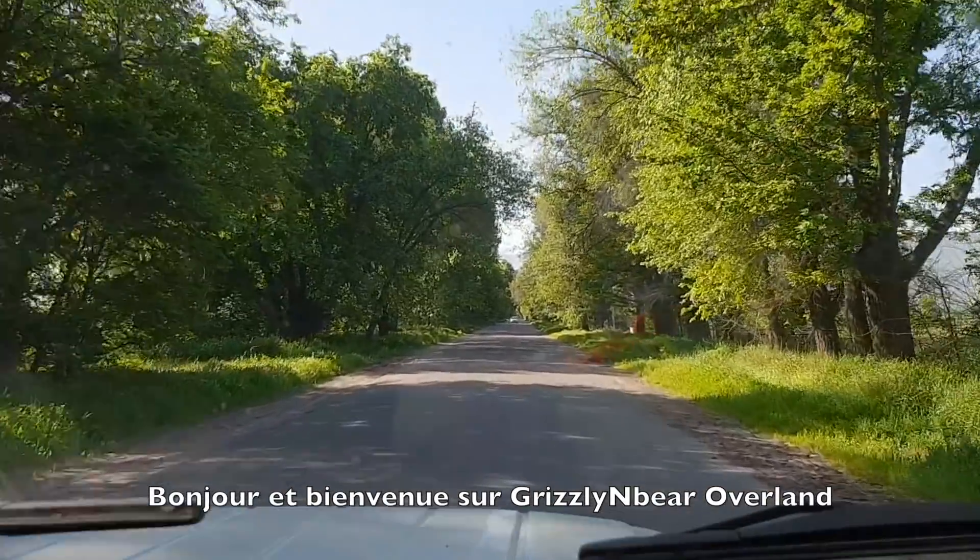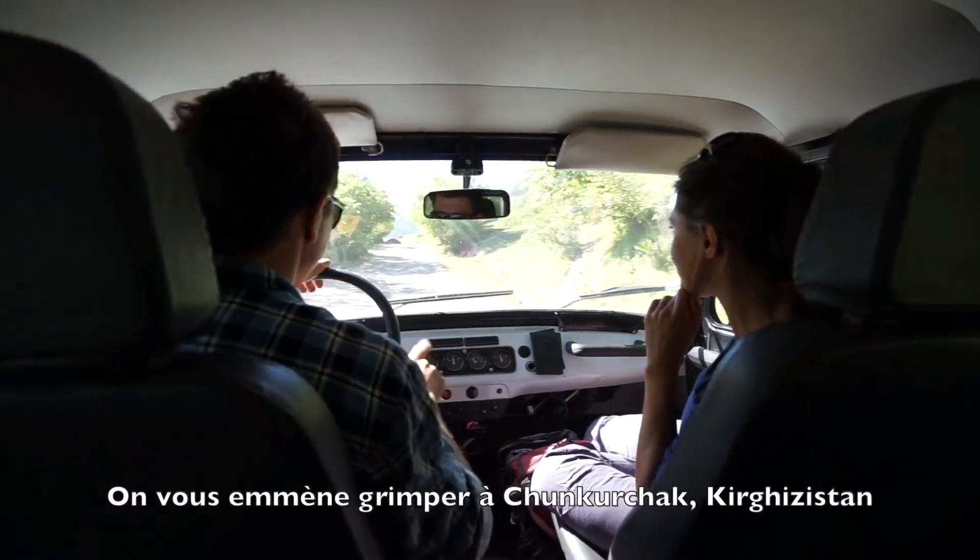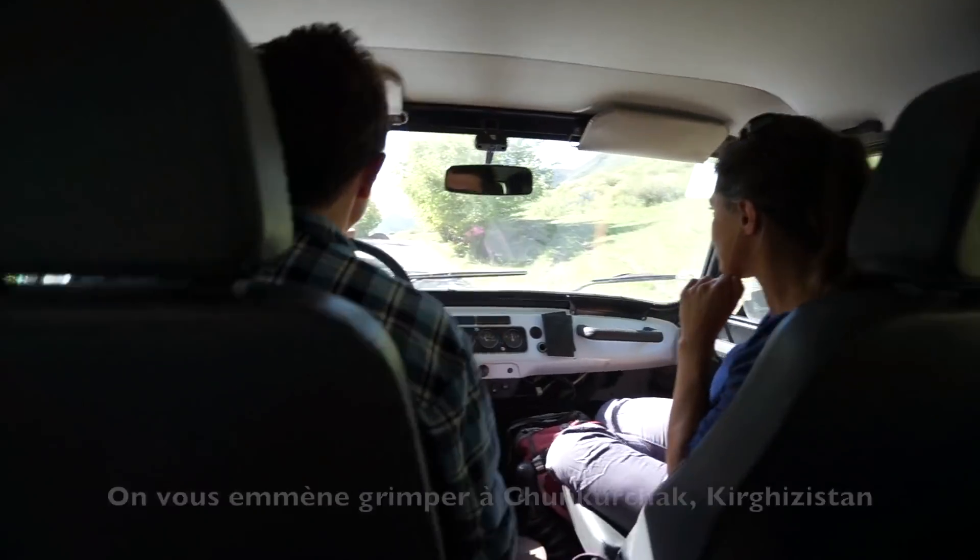Hello and welcome to Grizzly and Bear Overland. This week we take you rock climbing with some friends in Chonkouchac, Kyrgyzstan.